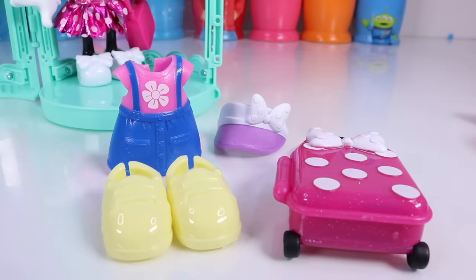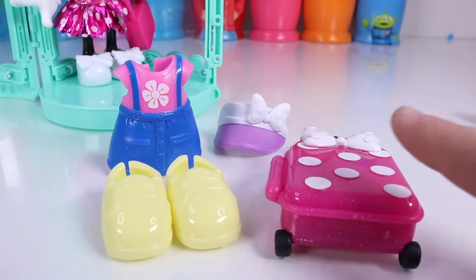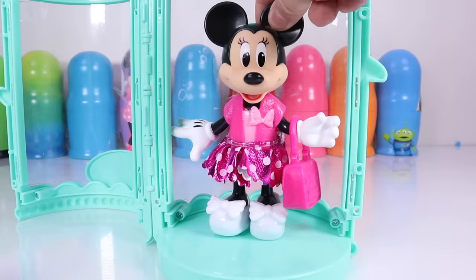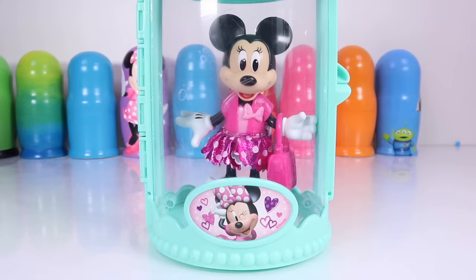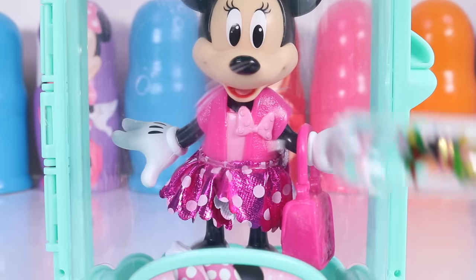Let's see if we can use our magic to get this outfit on Minnie so she's ready to go on vacation. Come on, Miss Minnie, inside your magic closet — let's close up our door. Place her right in the middle. And Minnie Mouse, let's go on vacation!